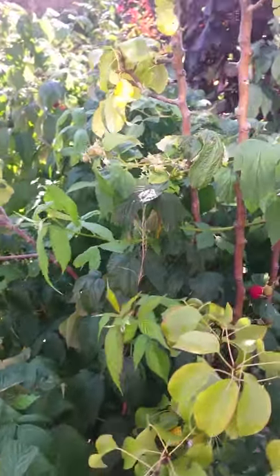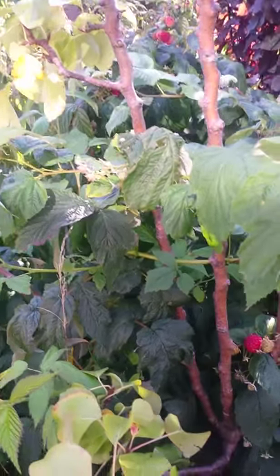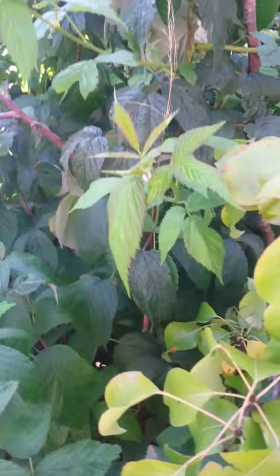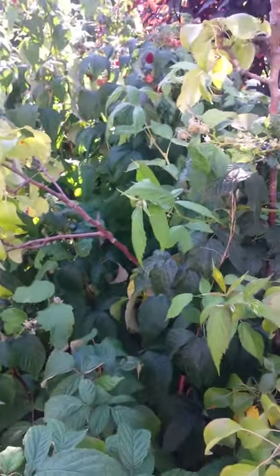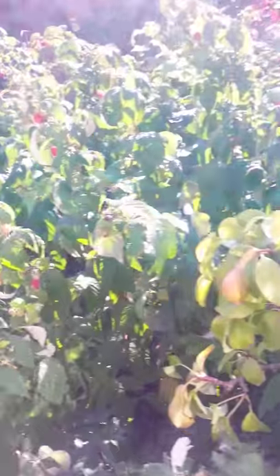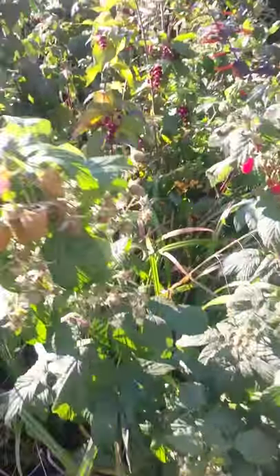I've got the fruit trees in here, which probably are a little bit strangled out by all these raspberries. Having a massive crop on the raspberries, which is great. I've got a bit of fruit on these, but we need to make sure they're just kept a bit clearer for next year — it's just mostly full of raspberries.